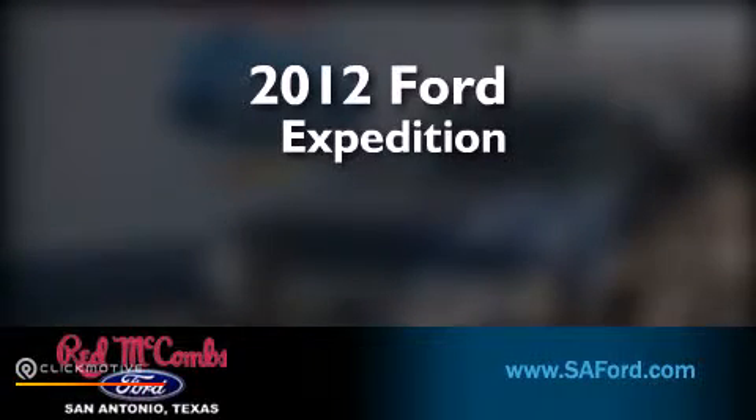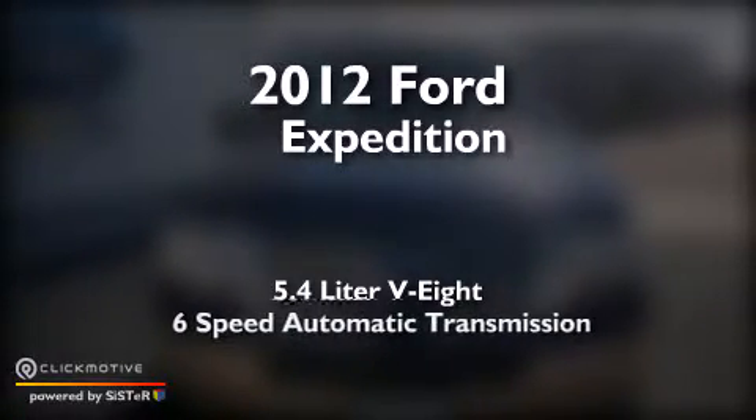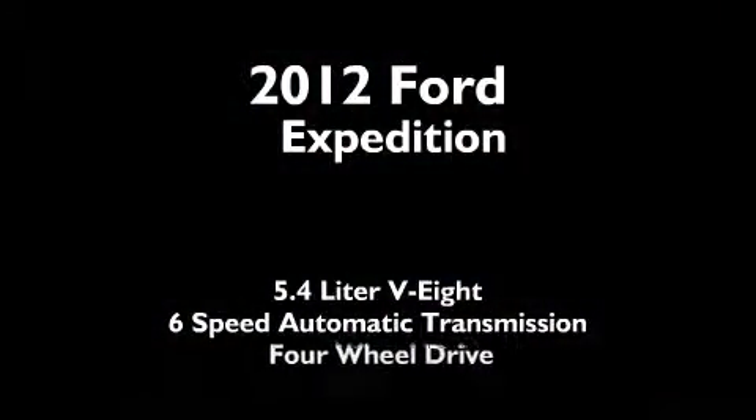This is a 2012 Ford Expedition. It features a 5.4-liter 8-cylinder engine, a 6-speed automatic transmission, and 4-wheel drive.